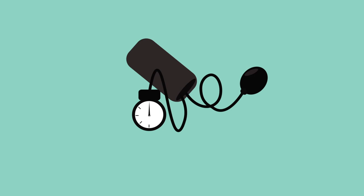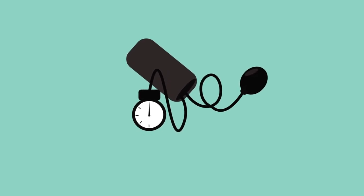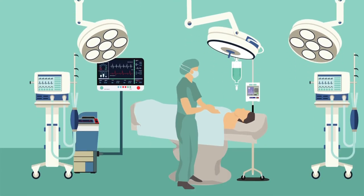The precise mechanism that makes this therapy effective is not yet understood. But this trial indicates that the low-cost and simple remote ischemic preconditioning technique has the potential to improve both short- and long-term complications following heart surgery — a promising finding for future patients.